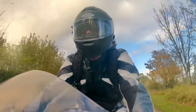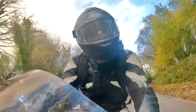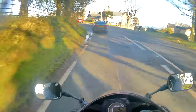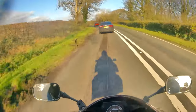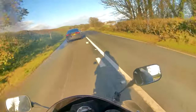On these sweeping bends, the bike just seems to float from corner to corner, really effortlessly. I'm a little dubious about overtaking on this road - there's been a lot of flooding over the last couple of days, so I'm just doing my best to take it really easy.